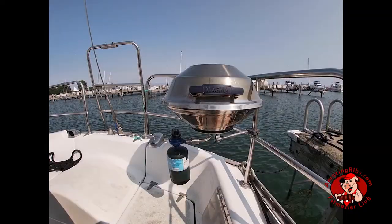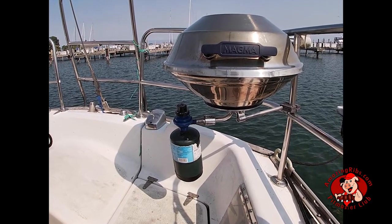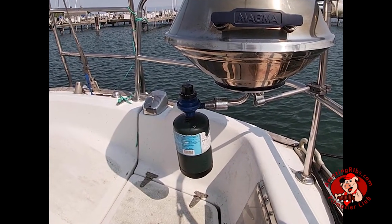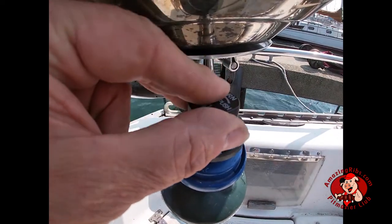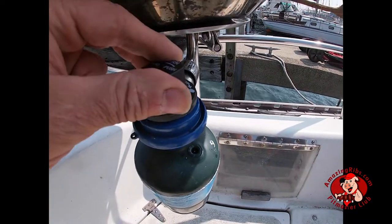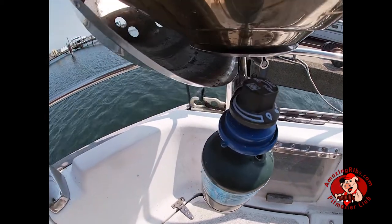Magma started off making charcoal grills and now has a full line of propane grills. The propane grills use the standard one-pound propane cylinders used by many portable grills and camp stoves, but the company sells adapters enabling you to connect large gas tanks too. The cylinder is screwed into the regulator, which distributes the gas to the burner and controls the volume of gas and temperature of the grill.